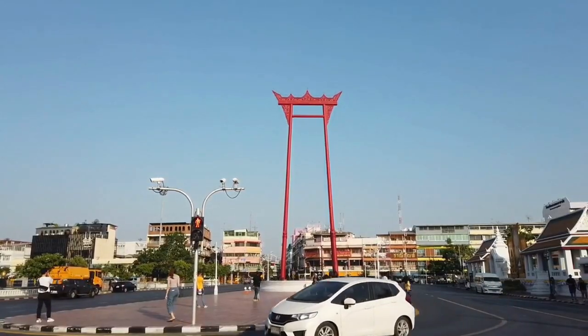So this place we're going to show you now is called the Giant Swing. This behind me is actually constructed in 1784 and it was part of a religious ritual. You can see the beam across the top — guys used to swing, normally four at a time, and they had to grab a bag of money with their teeth from the tower, which is quite crazy. They did stop it after a few fatal accidents, but it went on for 150 years. This one here is not the original — it was renovated back in 2006 and the original is in the National Museum of Bangkok.